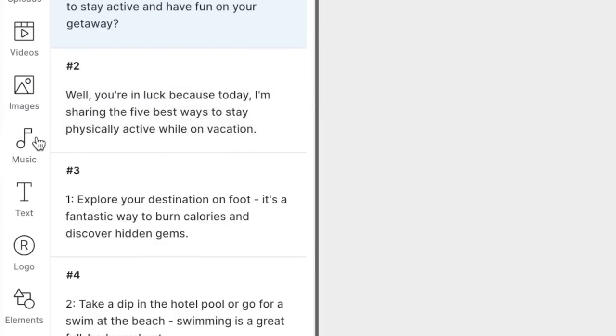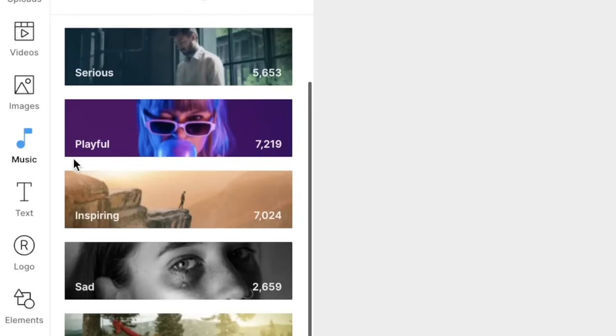Once that's done, you can add music by pressing music on the left menu, then dragging and dropping a song you like into your project. I personally like the music the AI selected for me, so I'm going to keep that and play the video now.